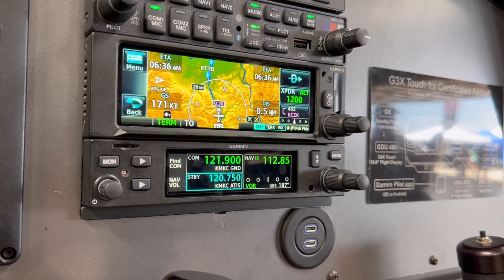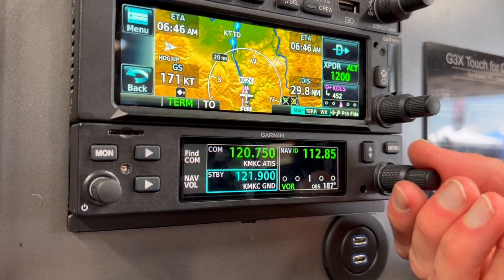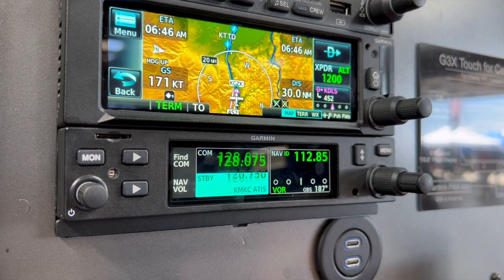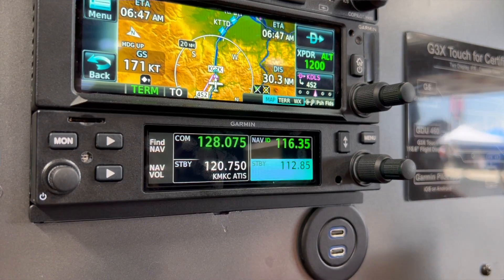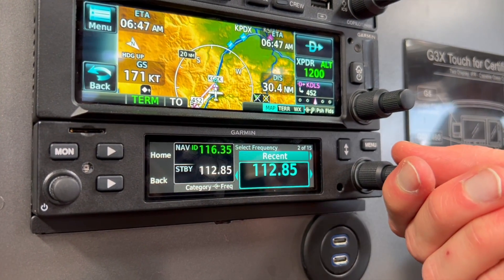A couple other great things you're going to get with this radio is the frequency monitor capability. Our previous radio had a comm monitor capability, so it's almost like getting two radios for the price of one. It actually has the ability to monitor your standby frequency while you're actively listening and communicating on your active frequency. We've also got a nav monitor functionality as well, so a similar principle where you can get that information right on the nav side.